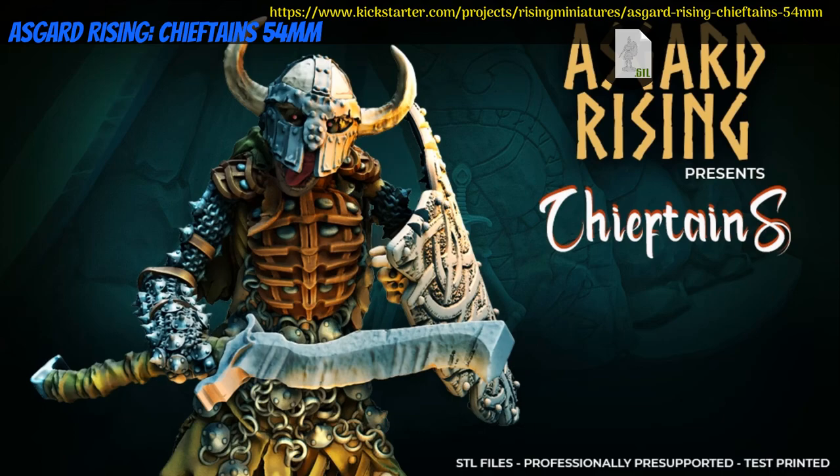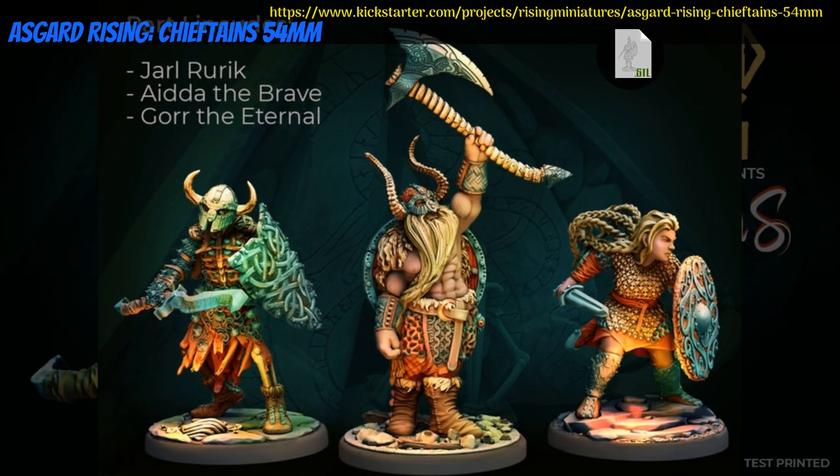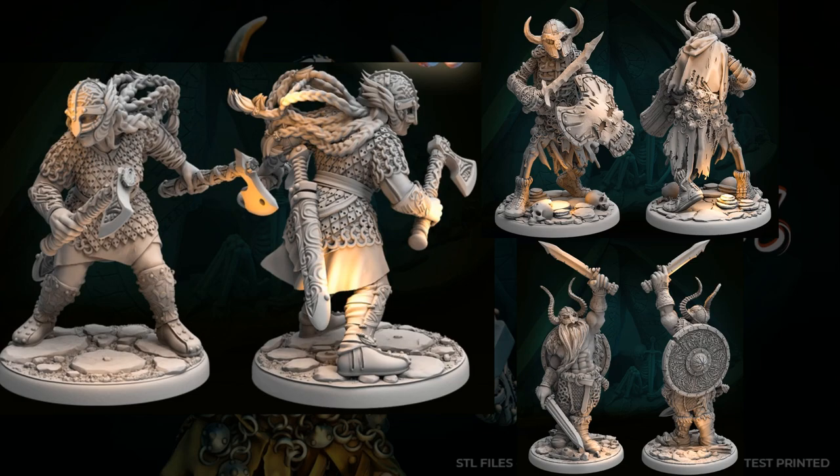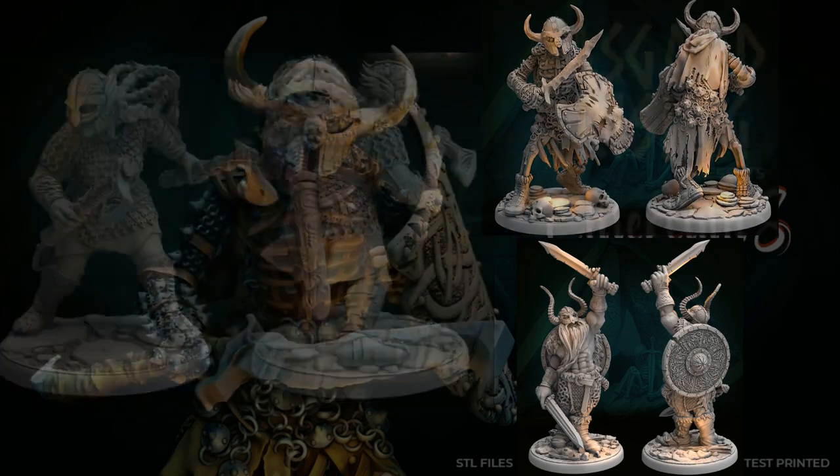54mm Chieftains, printable minis by Asgard Rising of Poland, their sixth Kickstarter campaign. This is a set of three highly detailed chieftains, with alternate versions in the stretch goals. One tier for the whole set. This campaign ends on August 18th, with rewards expected the same month.